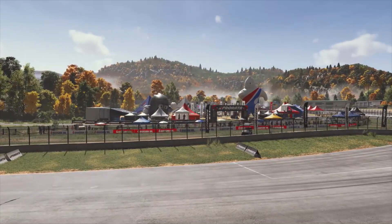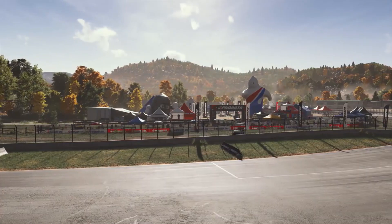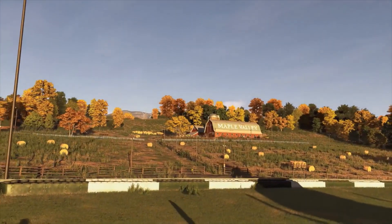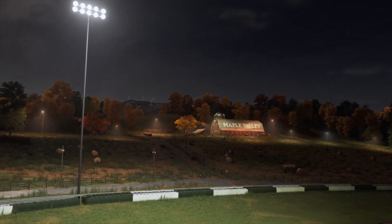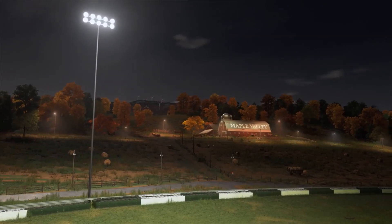Let's advance time again. You are looking at our all-new dynamic time of day. This is a fundamental system to the new Forza Motorsport and, like weather, is available on every track. These new simulation details add further depth, drama and dynamics to the racing experience.